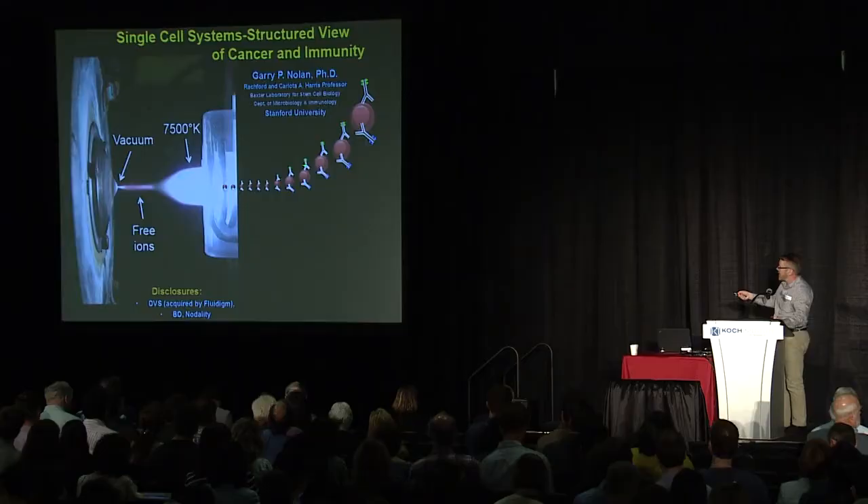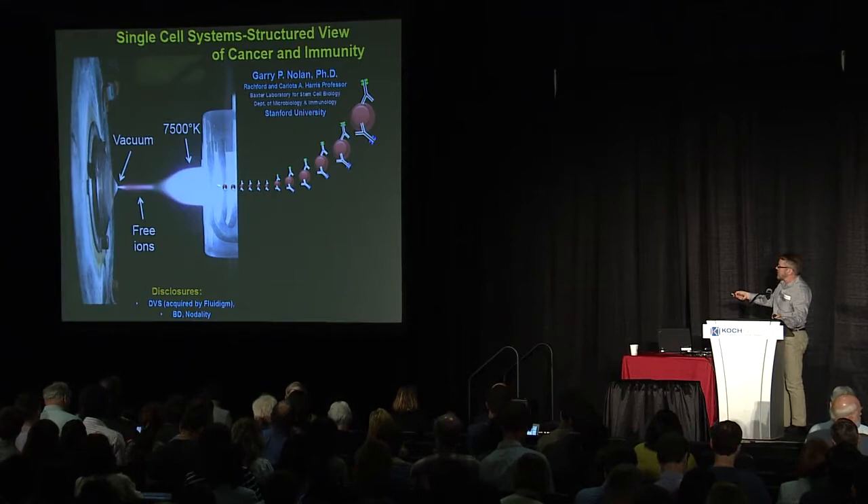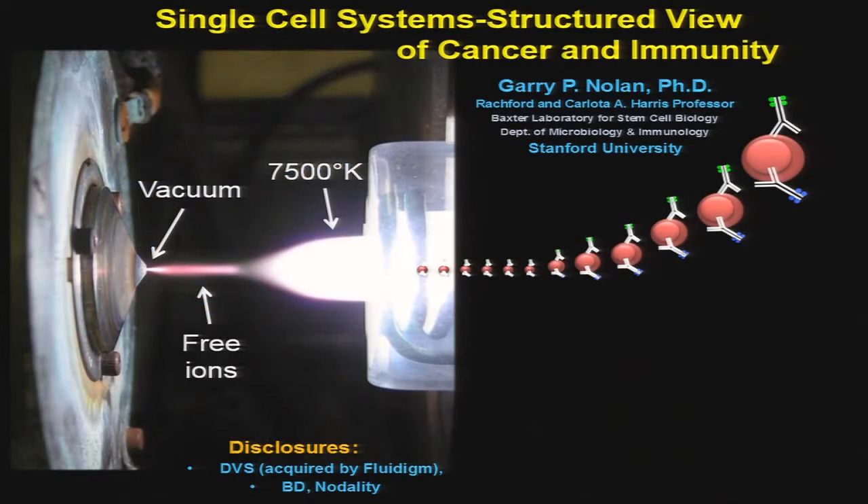You start with cells, stain them with antibodies, and rather than using fluorophores, we use unique isotopes attached to the antibodies. You can do up to about 50 right now. You pass the cells one at a time through a plasma at 7,500 degrees Kelvin — the cells are completely ionized. The cloud of ions makes its way to the mass spectrometer with a time-of-flight at the end, measuring total amounts of metals or elements attached to the cells. You can quantify that information and do pretty straightforward flow cytometry.